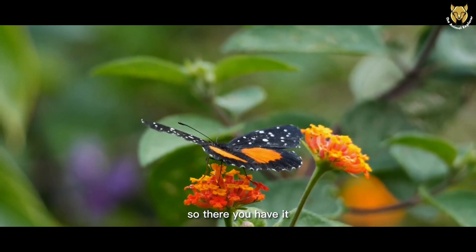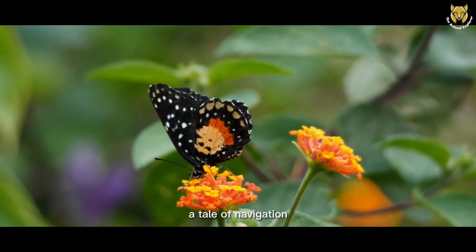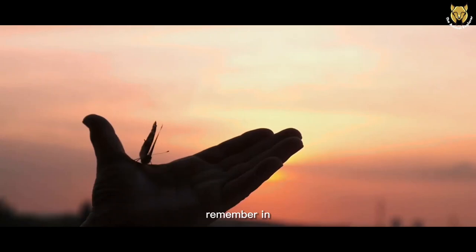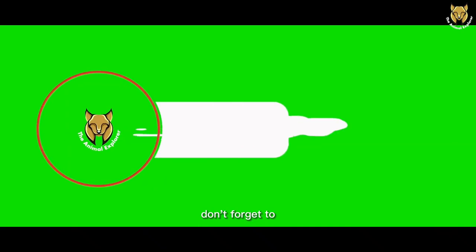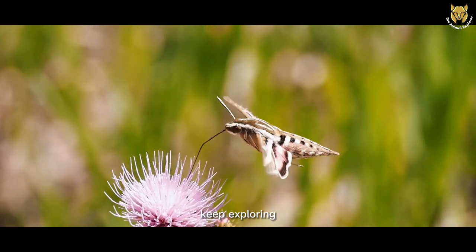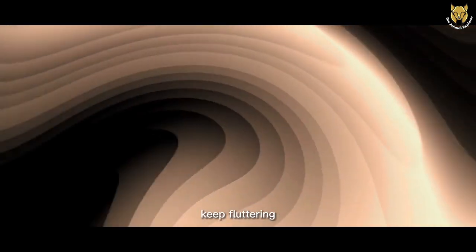So, there you have it — the incredible migratory pathfinding of monarch butterflies, a tale of navigation, teamwork, and determination that rivals even the most epic adventure movies. Remember, in the world of these winged wonders, the sky's not the limit — it's just the beginning. Thank you for joining the Animal Explorer. Don't forget to hit that like button, subscribe, and share this video faster than a monarch in migration. Until next time, keep exploring, and may your journeys be as awe-inspiring as those of our monarch friends. SK Seha signing off — keep fluttering through life.